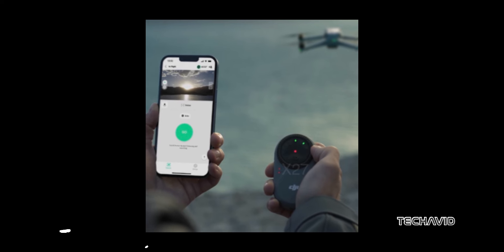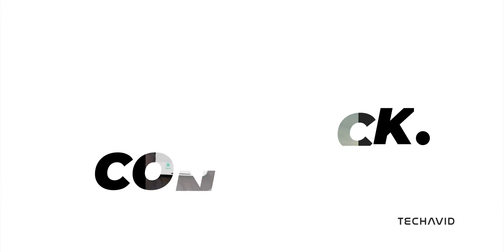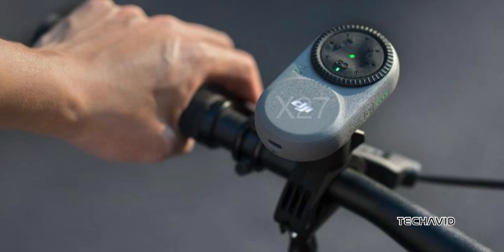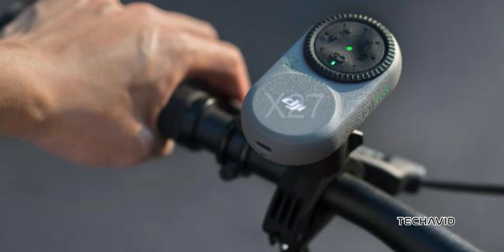Here's the kicker — there's been some news about the DJI RC track controller. Apparently, it's not going to be ready at launch due to some issues. So if you were hoping to snag one, you might have to wait a bit longer. I'll keep you updated as soon as we know more.